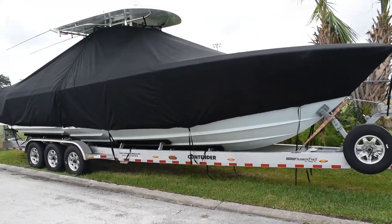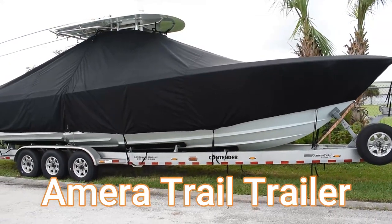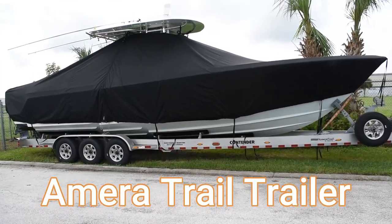As good as any boat is, you need a high-quality trailer to get to and from the water. This Contender is sitting on an Ameritrail trailer with a six-year, 100k maintenance-free hubs, 12-ply tires, and stainless steel rotors and calipers, giving you the confidence to tow the boat to your local ramp or take it across country.